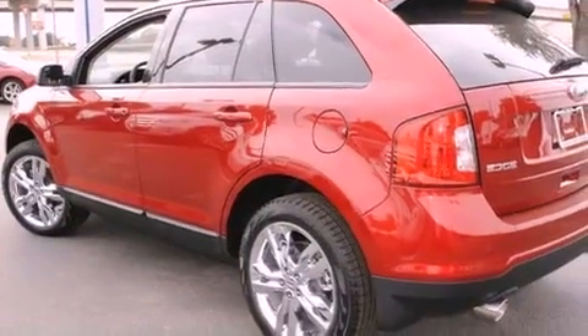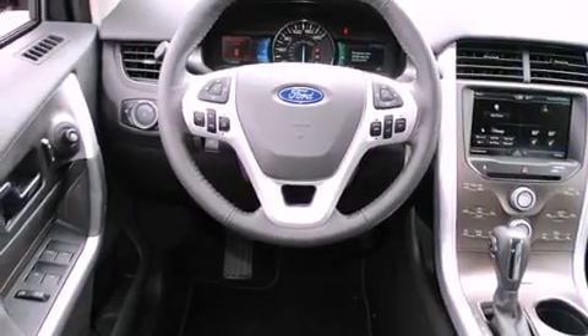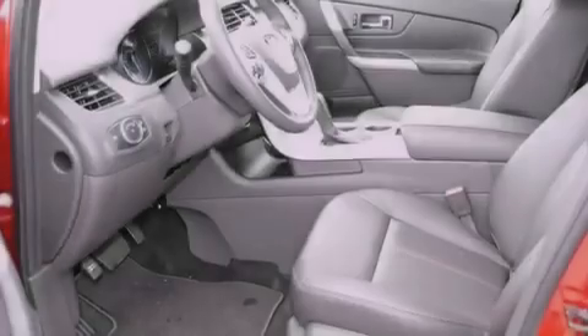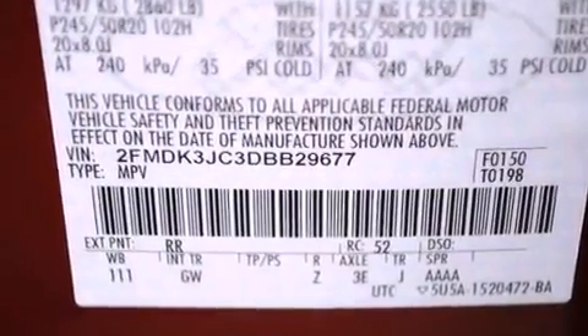It has a six-cylinder engine and an automatic transmission. All of the following features are included: a rear window defroster, a keyless entry system, a CD player, traction control, front multi-stage airbags, and a power driver's seat.